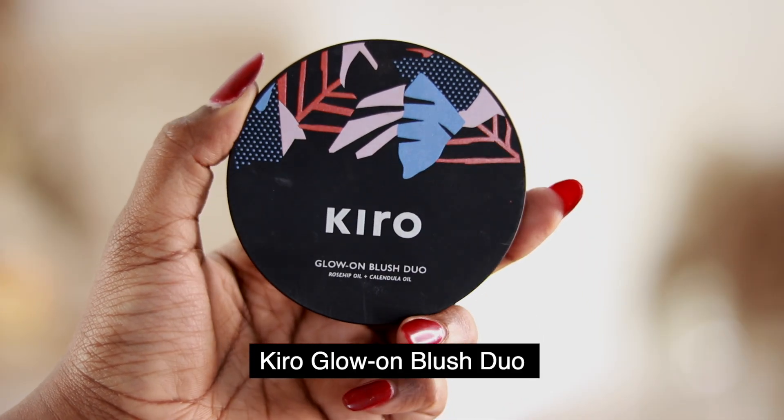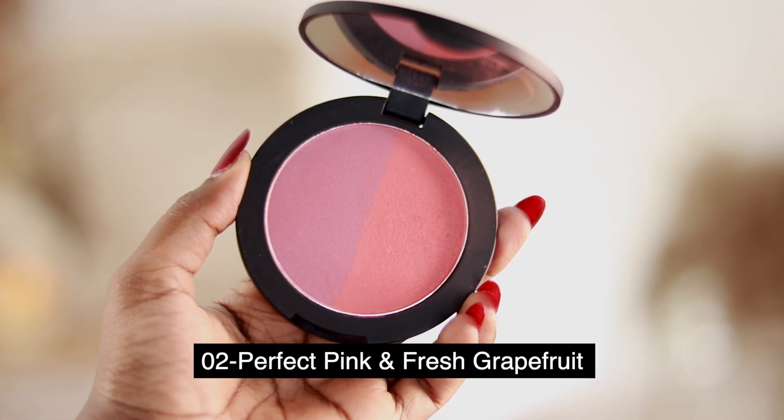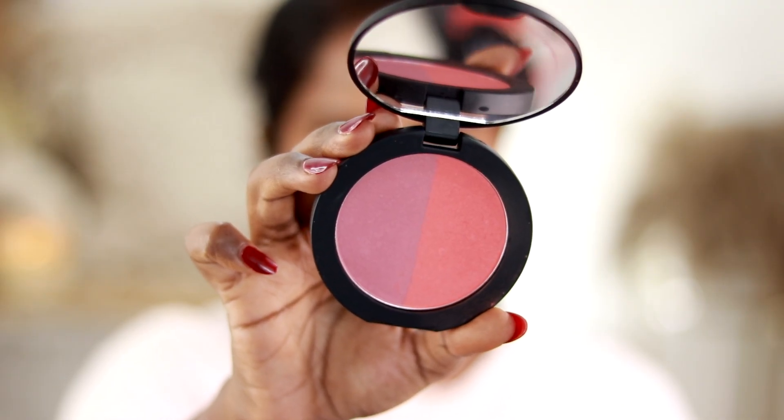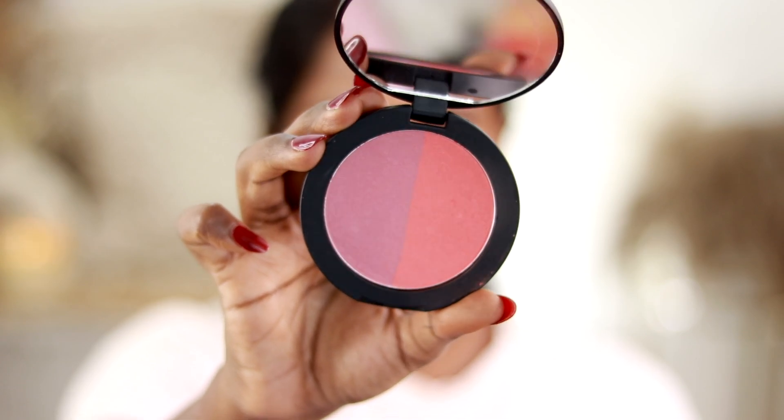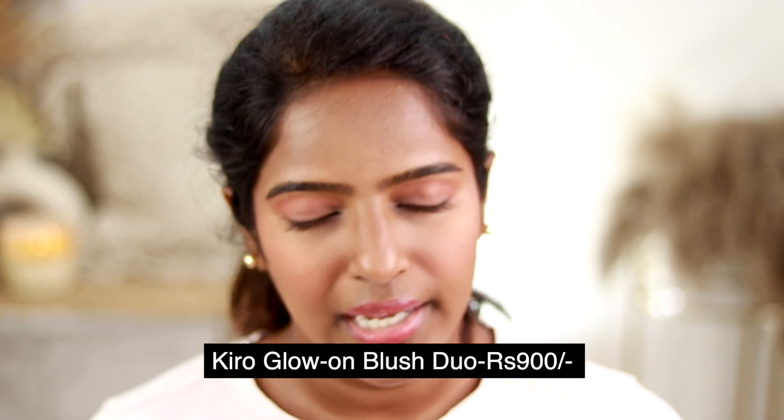Now I'm going to do eye makeup. I will use blush and highlighter. I'll use the Kiro Glow On Blush Duo first, which has rose oil and calendula oil. I'll take shade Number 2, Pink Perfect Plus Fresh Grapefruit variant. It has two variant colors — one is a corally, orange, peach color, and the other is a mauve pink. I'll use this peach color, putting it on the cheeks for a nice satin smooth, natural finish. This blush is Rs. 900.